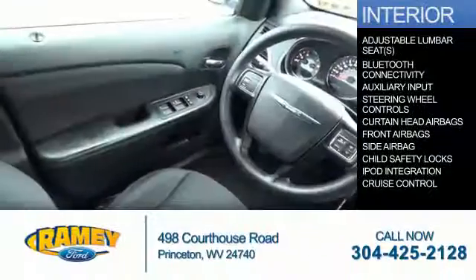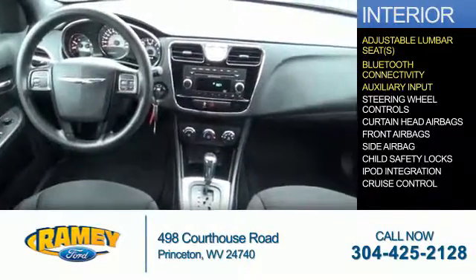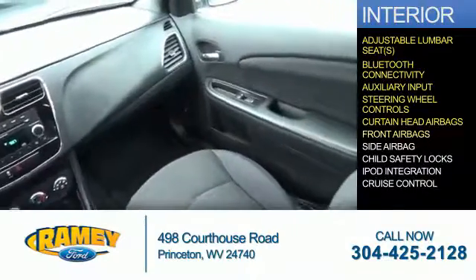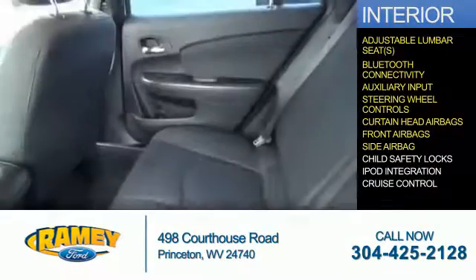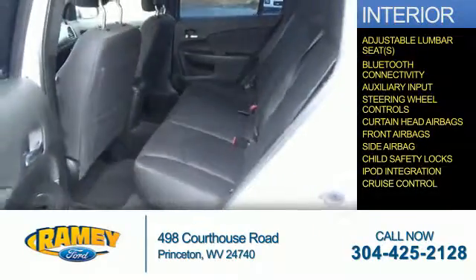Inside you'll find adjustable lumbar seats, Bluetooth connectivity, an auxiliary input, steering wheel controls, curtain head airbags, front airbags, side airbags, child safety locks, iPod integration, and cruise control.